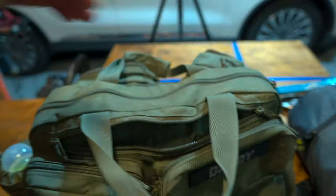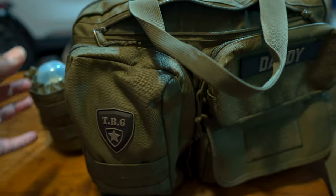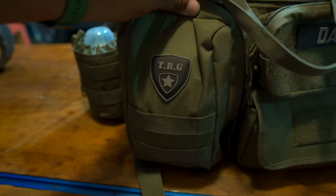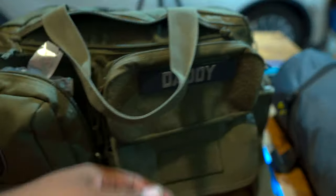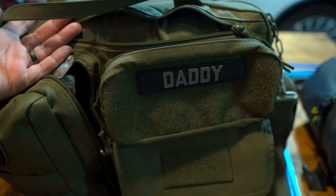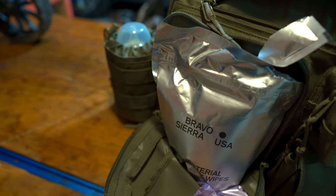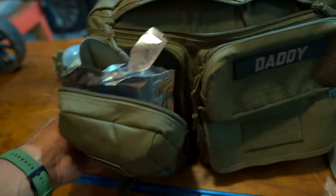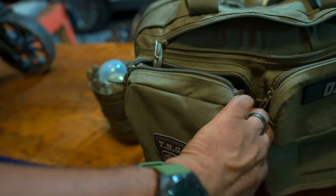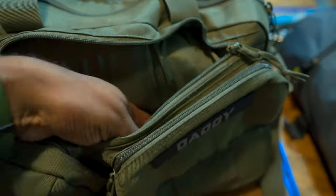This bag is made by Tactical Baby Gear. The bag itself is made of 1050D nylon, so it's really durable. It has MOLLE webbing all on the outside of the bag, and you have hook-and-loop patch areas where you can put morale patches, labels, or whatever you want on the outside. In this pouch I keep antibacterial body wipes. There are also diaper wipes in here, plus hand and face wipes. The antibacterial wipes are specifically for killing bacteria and germs — diaper wipes are good for cleaning the tush.